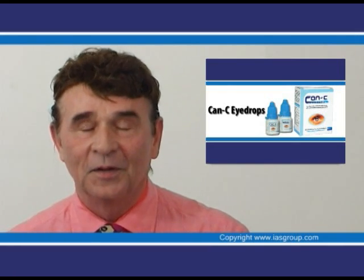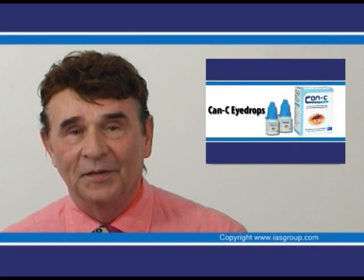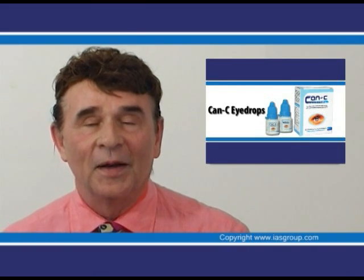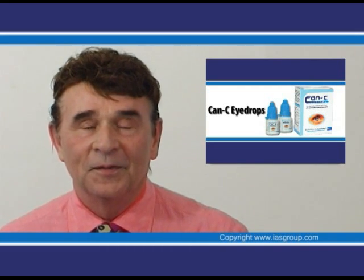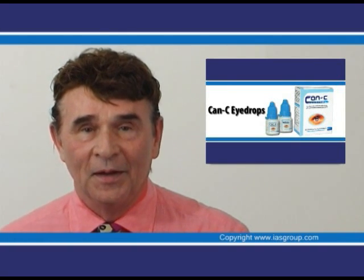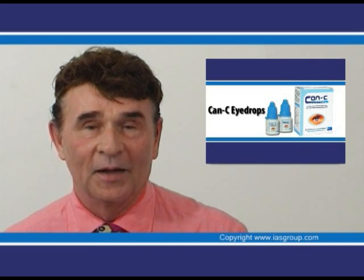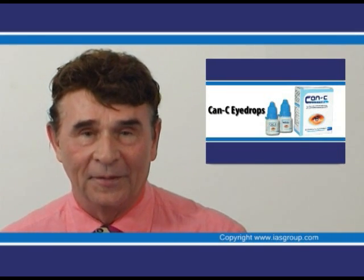I didn't think much of it, and I used the drops for four months, and then I had to take my driver's license test again — it was up for renewal. I went down and took my test, and I noticed that my vision had improved. Instead of my left eye being 50 over 20, it was 25 over 20. And my right eye that had been blind since birth at 200, where I could barely see the big E, had improved to 125.